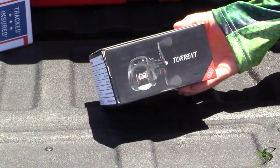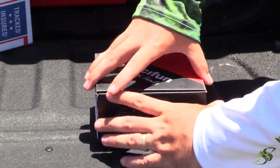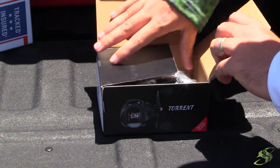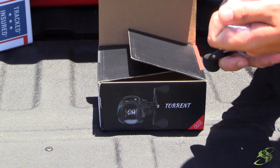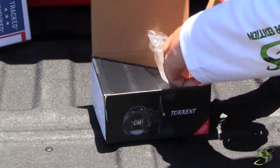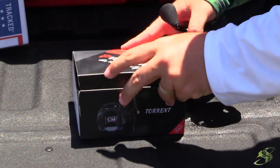Now for the big one — the one I just did a review on. This will be in here: this is the Piscifun Torrent bait caster. The link will be in the description if you're interested in purchasing one and not waiting to see if you're a winner. Take a look at this bad boy.